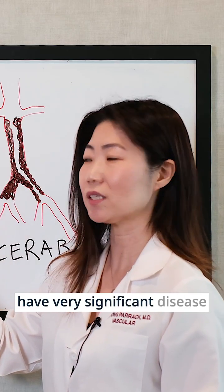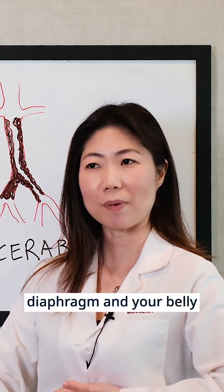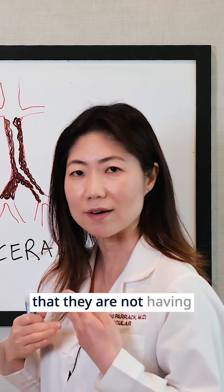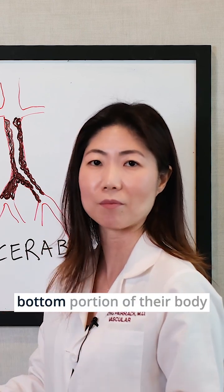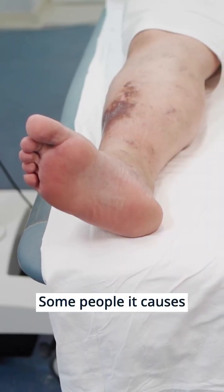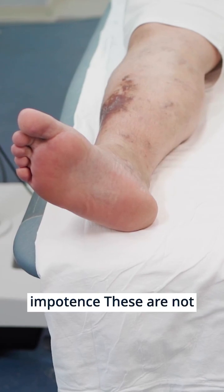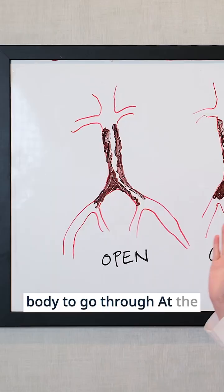Some people have very significant disease in that area between your diaphragm and your belly button, or just below the belly button, to the point that they are not having almost any significant blood flow to the bottom portion of their body. It causes pain with walking. Some people, it causes gangrene or ischemia. In men, it can cause impotence. These are not small things — these are very traumatic things for your body to go through.